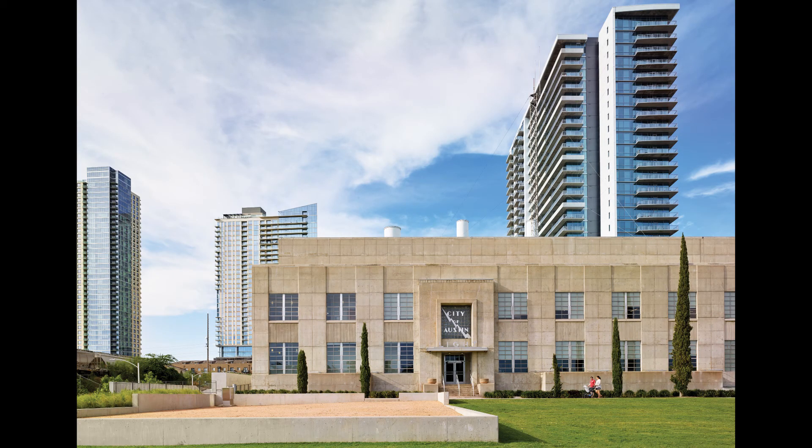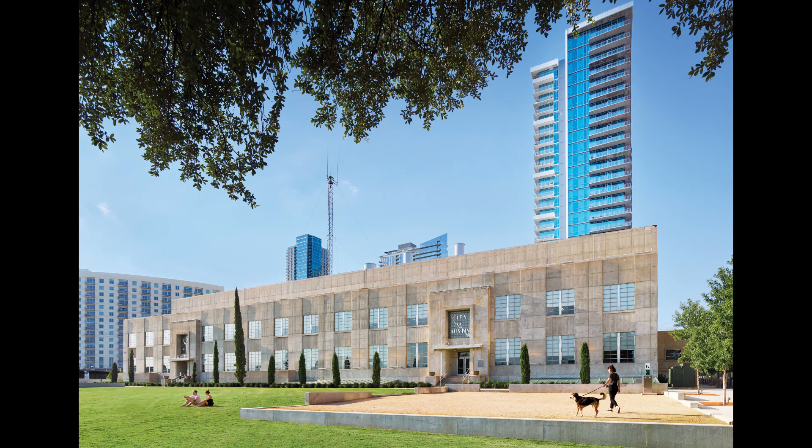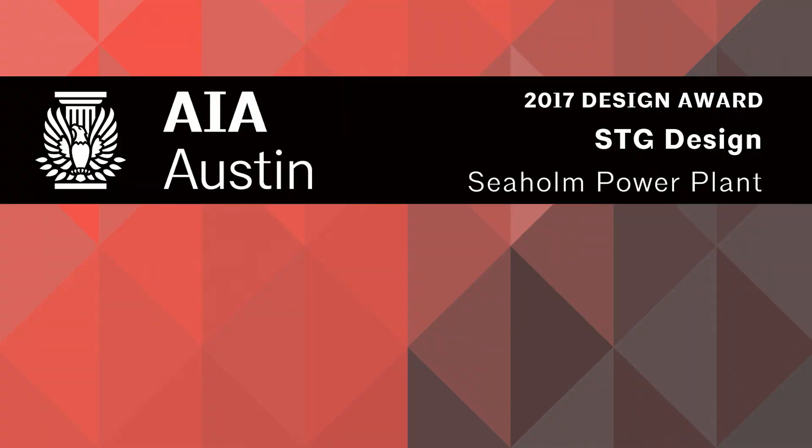A project like that, of its scale — not only is it difficult to do, but it's transformative. It could literally change a city.